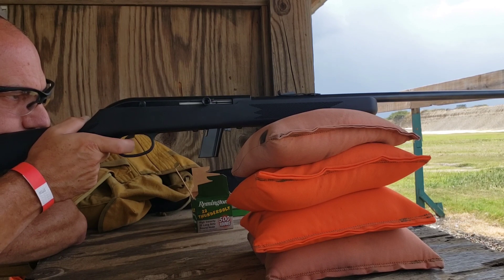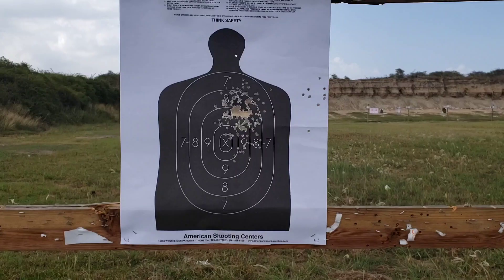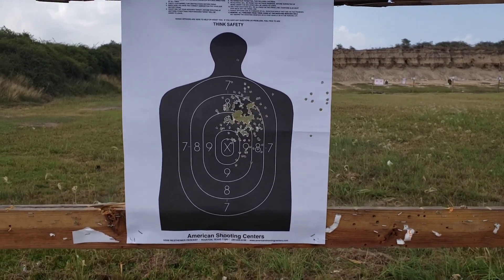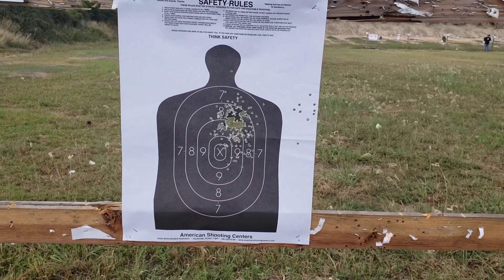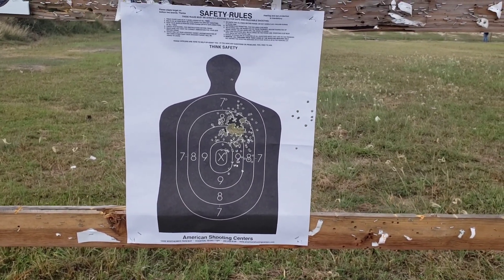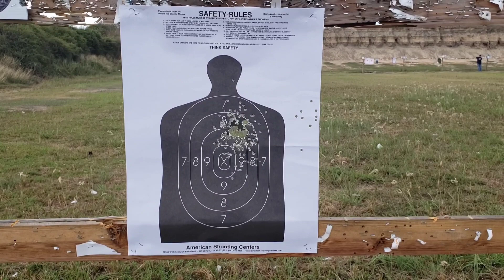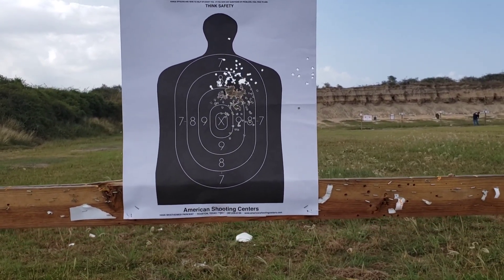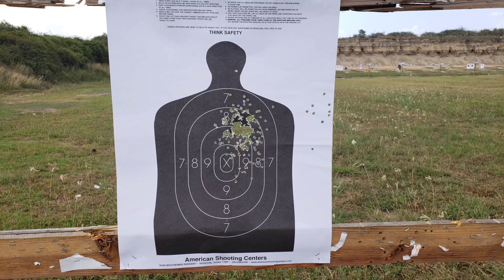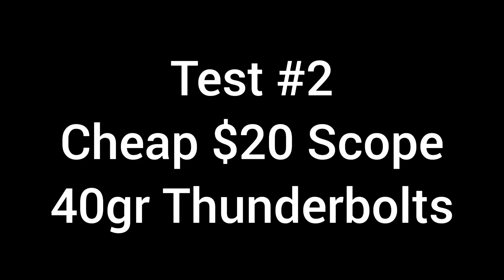Savage is sort of known for its accuracy, so let's see how we did. The little rounds you see on the right-hand side — ignore those, those were probably from when I was zeroing an AR or something. But yeah, for open sights, that is where they impacted. On to test number two.